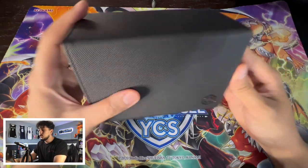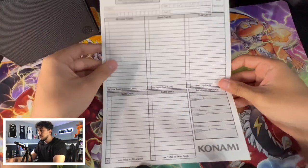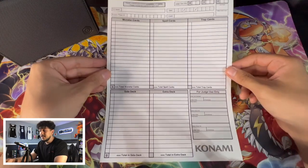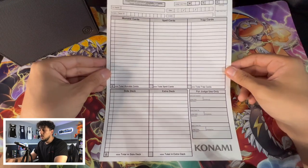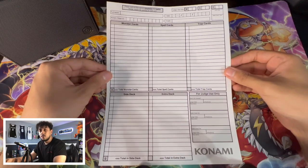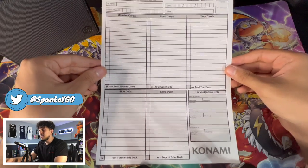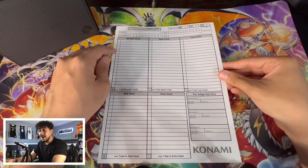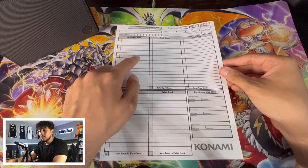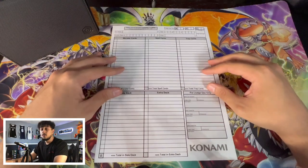Unlike locals, you can't just walk into the event with your deck — you're actually going to need to bring your decklist. If you go online and type in Yu-Gi-Oh or Konami decklist you'll find this sheet. You can fill it out online or write it by hand. It solidifies the decklist you're playing and lets the hosts know what you're running so you can't switch decks halfway through. Fill it out ahead of time because you have to write the entire card name — for example, not just 'three Nibiru' but the full card name.